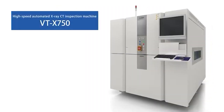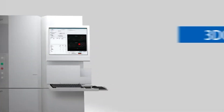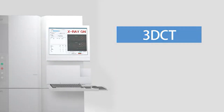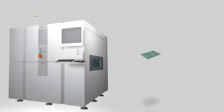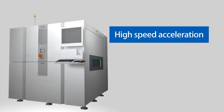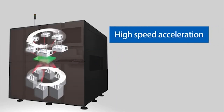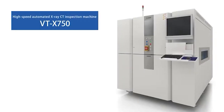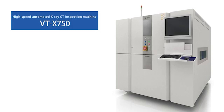Now, OMRON introduces the high-speed automated X-ray CT inspection machine BTX750. OMRON has focused on highly accurate 3D CT to satisfy customers' quality requirements. We've realized high speed to meet the requirement for full inspection. Let's take a look at the major features of our latest model, VTX750.